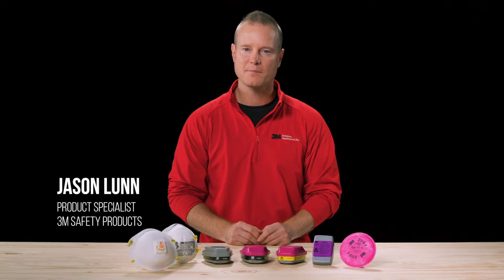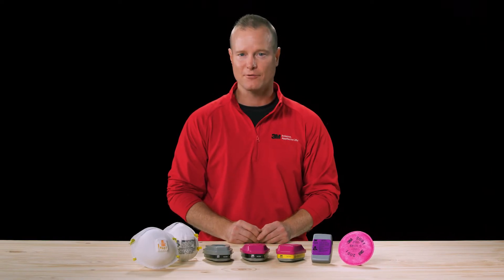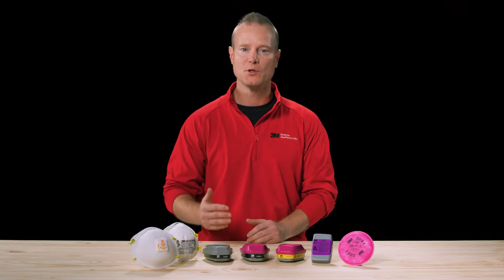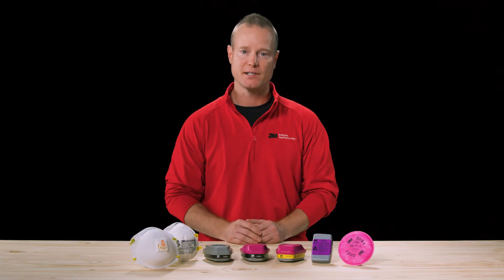Hi, I'm Jason Lund, product specialist for 3M Safety Products. Some common questions we hear a lot at 3M are: what is an N95? What's a P100? What's an OVAG cartridge? In this training, you'll learn what these different approval markings mean and how they'll help you choose a suitable respirator cartridge or filter based on your hazard assessment.